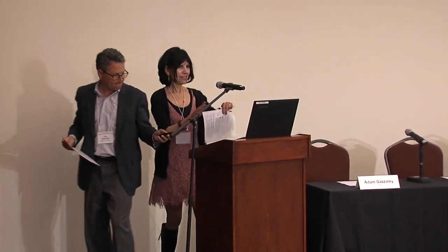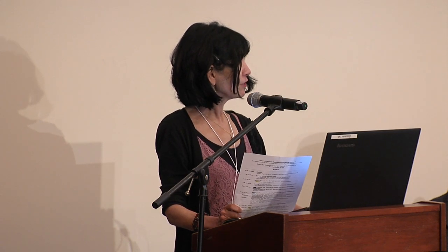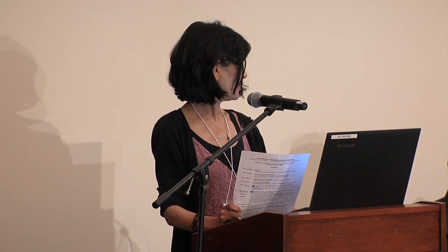Thank you very much. The next panel is dealing with real-world evidence, artificial intelligence, and novel medical devices, and will be co-moderated by Adam Gazeli here at UCSF in neurology and by the chair of the UCSF Stanford-SERC advisory board, Ann Wojcicki at 23andMe.